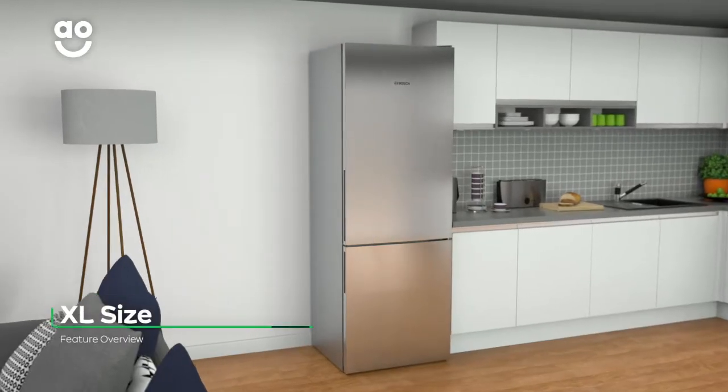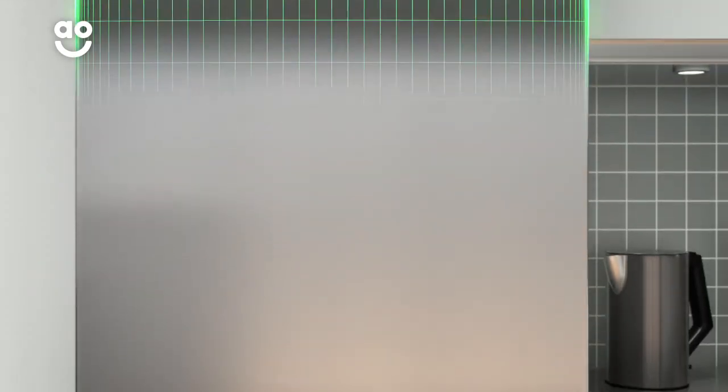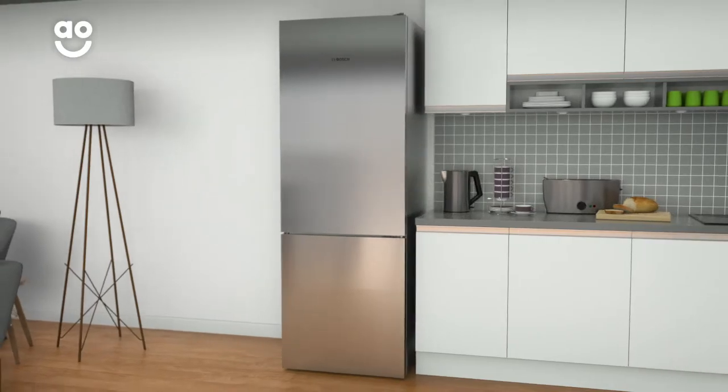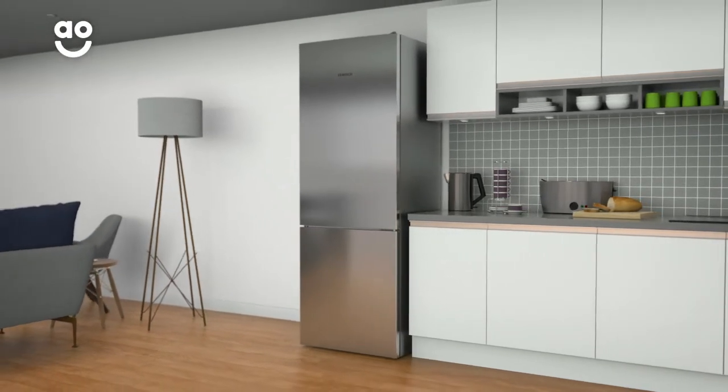This extra-large model gives you more room for your favourite foods. Because it's 70 centimetres wide compared to the standard 55, you'll have extra space to make the most of the weekly shop. When you're throwing a dinner party or barbecue, you'll be able to fit in plenty of tasty treats with ease.